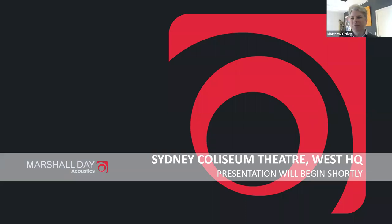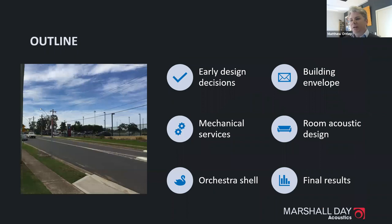Thanks Liam. Welcome everyone. The presentation today is on the Sydney Coliseum Theatre at West HQ, which was opened at the end of last year. As part of this talk we'll cover some of the questions that come up in the design process, when they need to be answered, and some of the critical points in design of performing arts centres generally — early decisions, building envelope, mechanical services, room acoustic design, and the orchestra shell installed at the Coliseum.